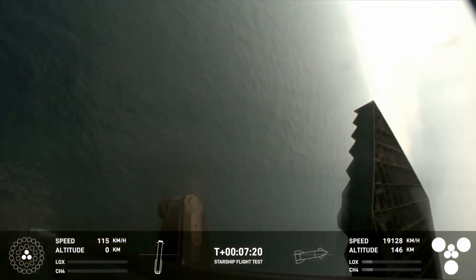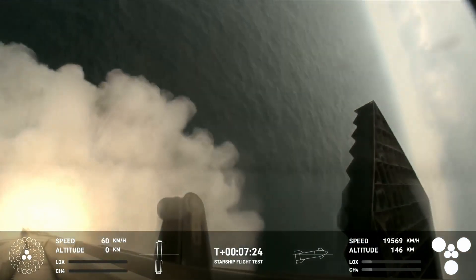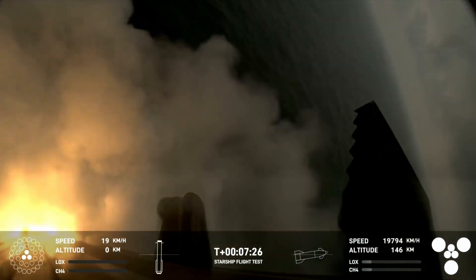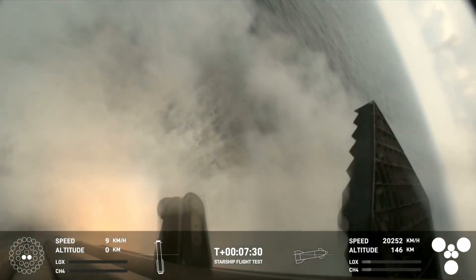And there's that landing burn. That landing burn just begun. You can see the water below. And we have splashdown.